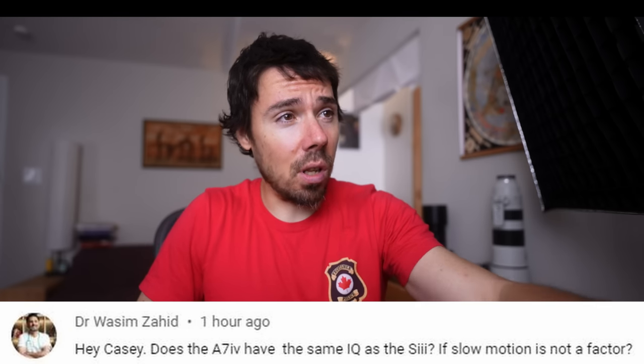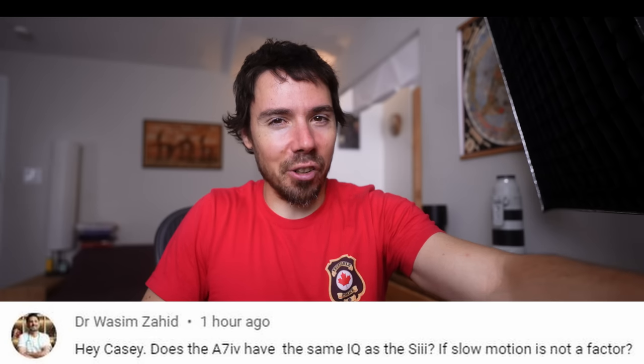Does the A7 IV have the same image quality as the A7S III if slow motion is not a factor — but it is a factor, the biggest factor. 120p versus 60p with a crop, 240p versus 120. A7 IV should look better in every way — it's downsampled from 7K so the 4K will be much sharper, more detail. 4K 60p will probably be sharper too, that's oversampled but cropped in — you lose the full frame magic. It should also have better mid-ISO performance: around 3200, 6400, anything up to 12800 should be superior. I've heard the A7S III still has better dynamic range, but I'm not 100% convinced.